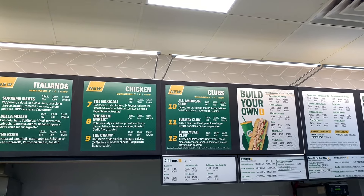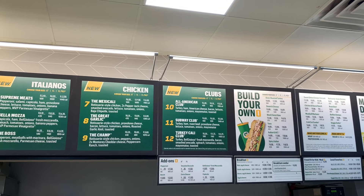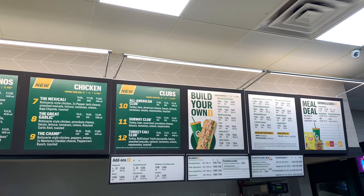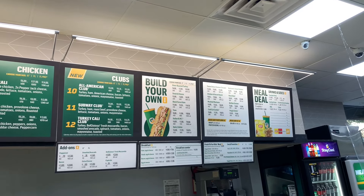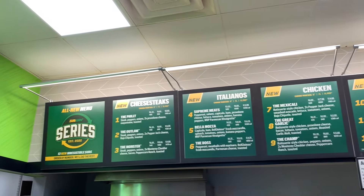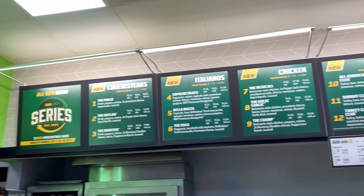Wow, these are all new, guys. You've got the Club — I think that's been around, the Subway Club, I'm not sure — but they never got rid of their other stuff, that's over there. It's kind of interesting, it's a whole new menu. Only thing going on.